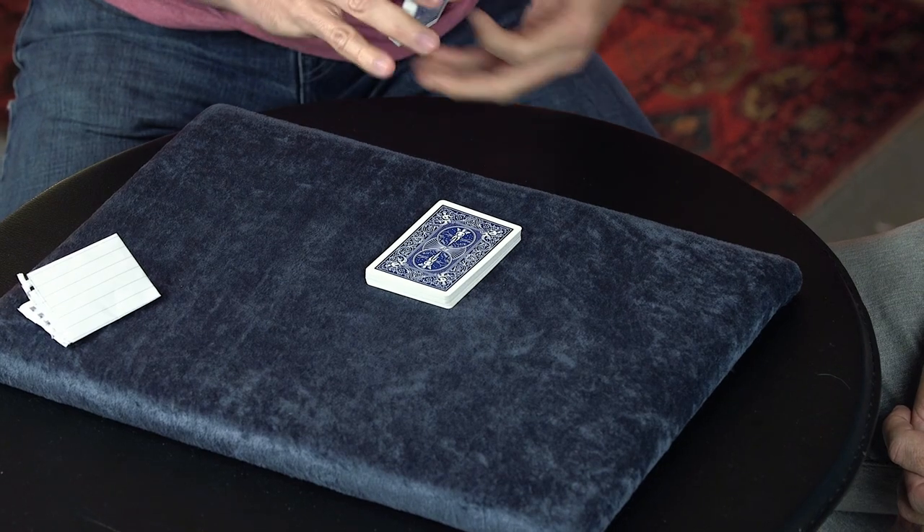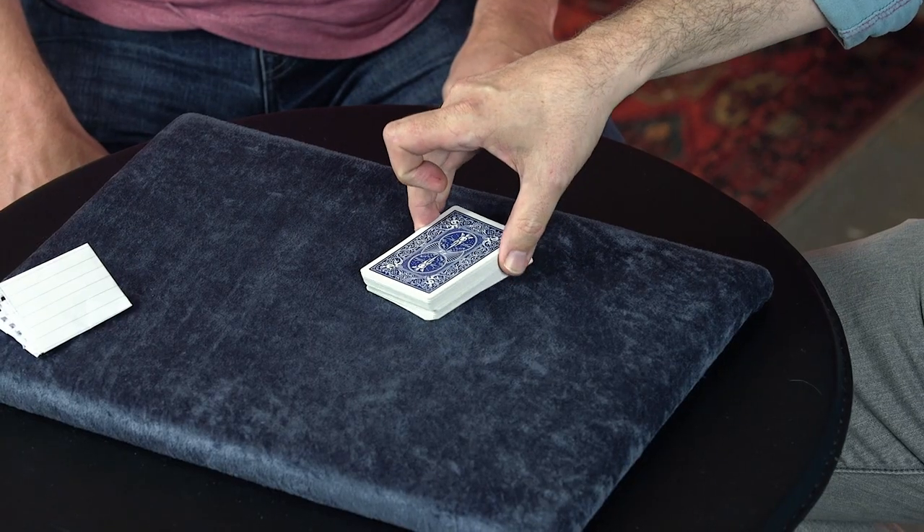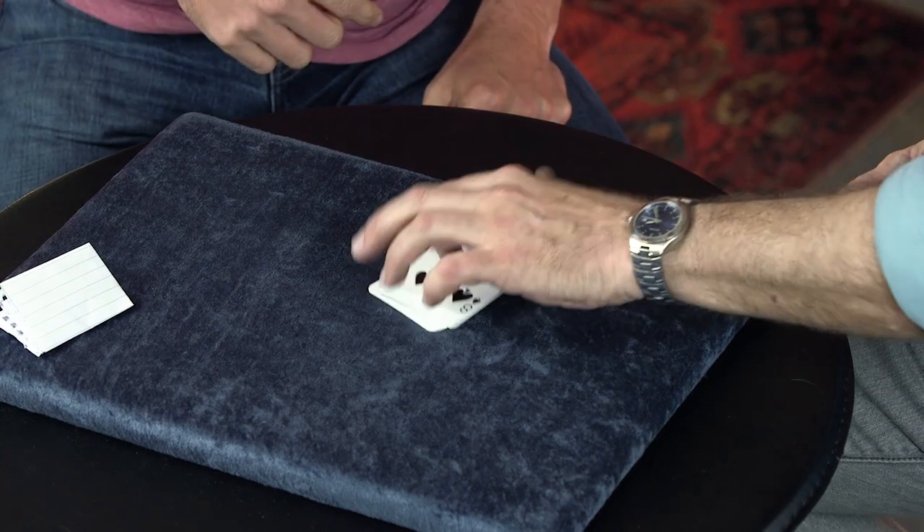What I'd like you to do is cut the deck wherever you want, turn over the packet, and put it back down on top of the deck. Go ahead and do that — just cut the deck. Perfect.